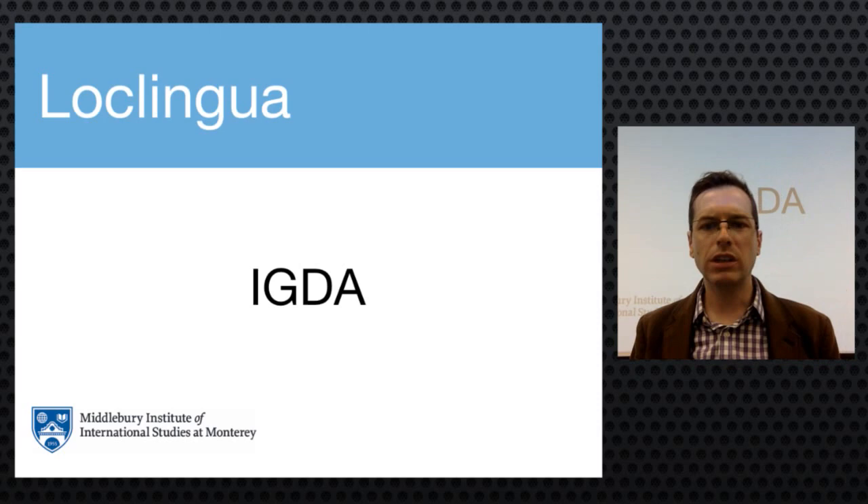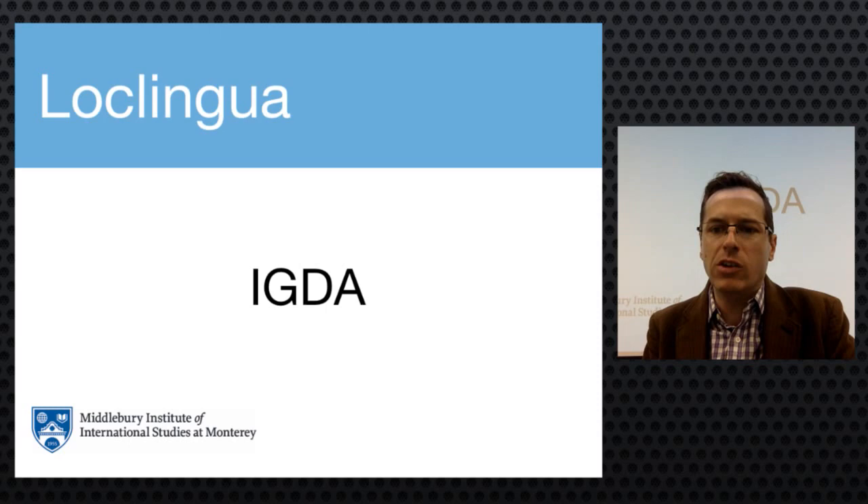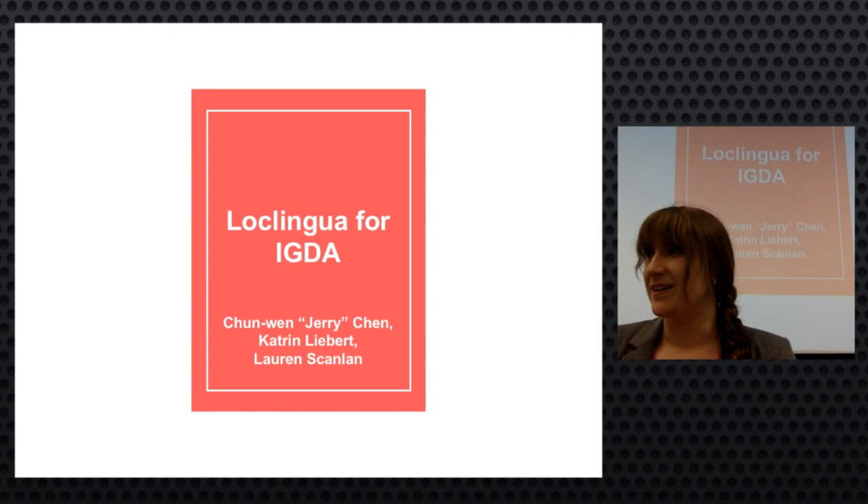Next is LocLingua — Lauren, Katrine, and Jerry — discussing their localization project for the IGDA, the International Game Developers Association, an organization fostering game developers and game development communities worldwide. Lauren Scanlon was account manager, Katrine Liebert was main project and vendor manager, and Chenwin Jerry Chen was localization engineer and DTP manager, though all helped across roles given their small team size.